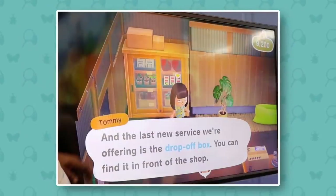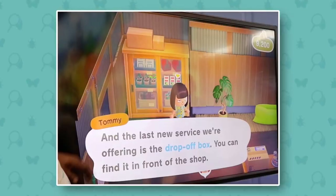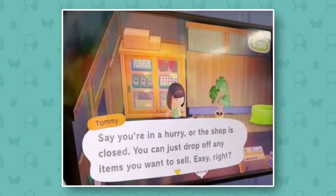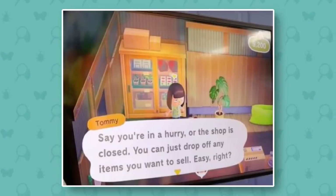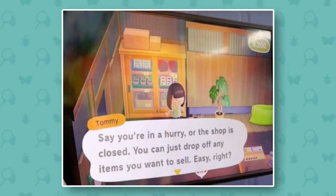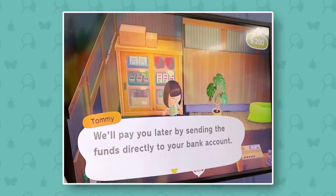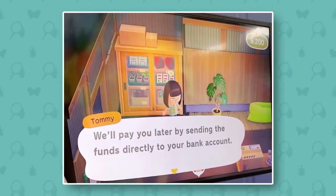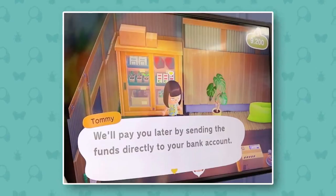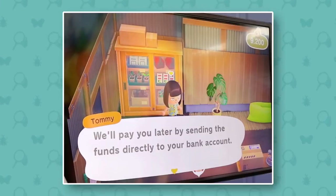Here we can see Tommy talking about a new service from Nook's Cranny. He says the new service they're offering is a drop-off box you can find in front of the shop. If you're in a hurry or the shop is closed, you can drop off any items you want to sell. He then says they'll pay you later by sending the funds directly to your bank account. This is a really cool new feature — really useful for people who can't make it to the shop in time.